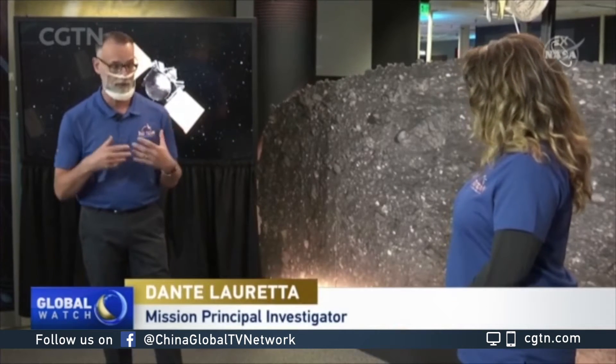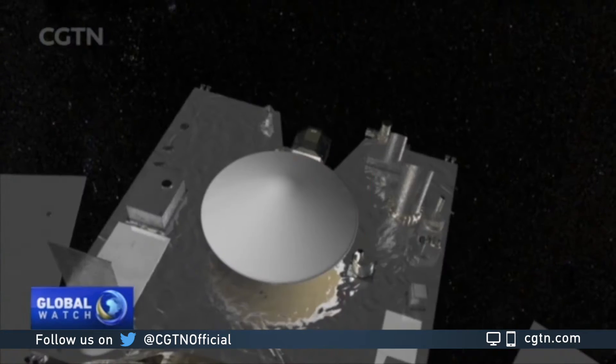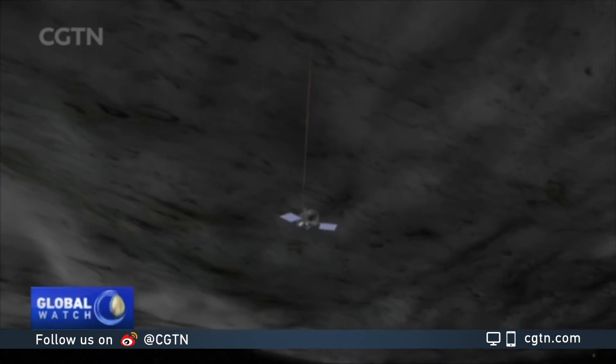We wanted an asteroid that we thought was rich in water that may have brought the oceans to our planet, and also rich in carbon. We're looking for the organic seeds of life that may have led to evolution as we know it today.